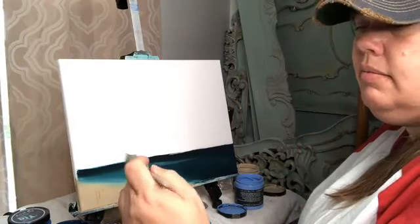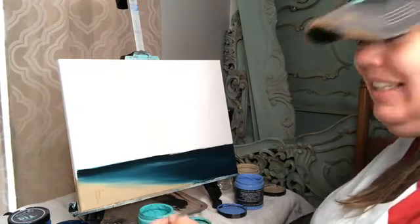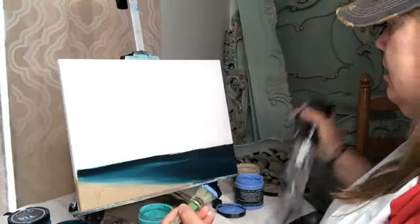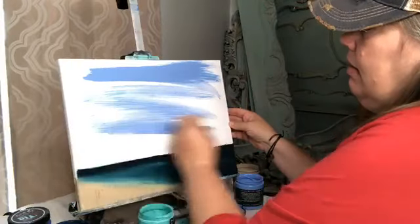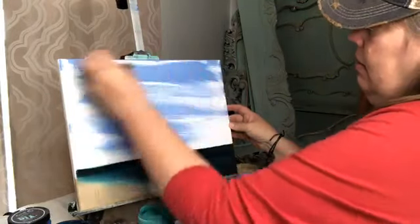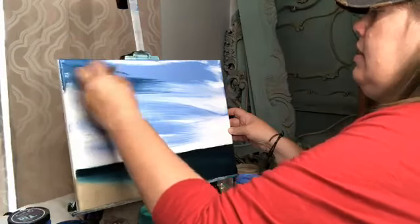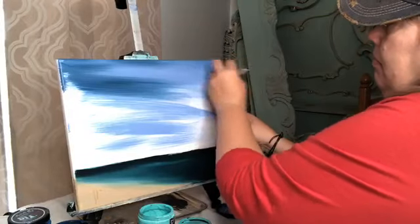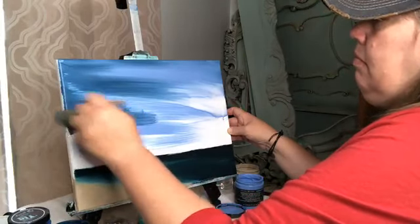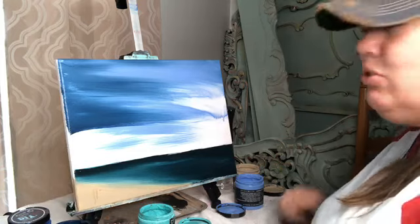I'm using the same brush — it's the Joy Paint Pixie. I'm gonna start off with a little bit of Water Lily and actually spray my canvas to get it a little damp. We're just kind of slapping paint on this morning.